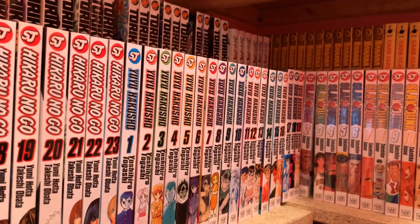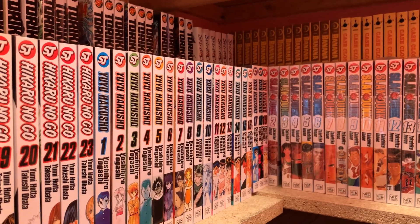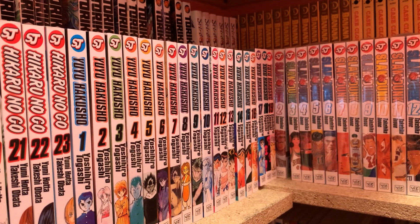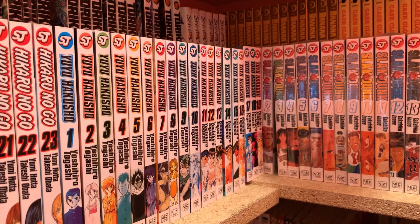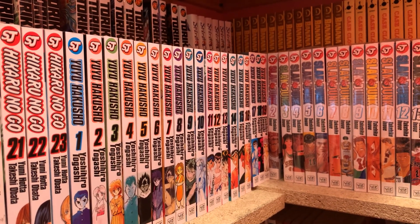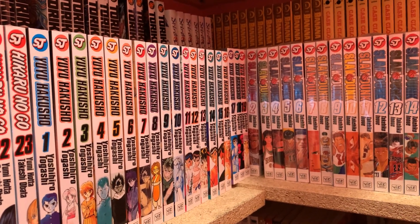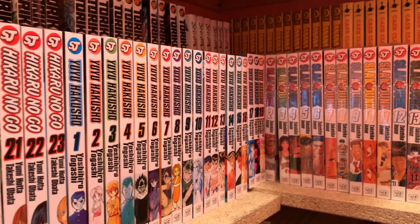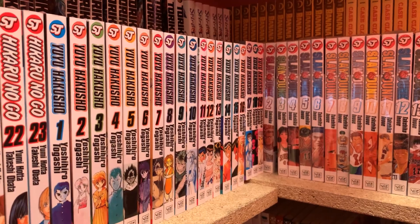Next is Yu Yu Hakusho, volumes 1 through 19. I've read Yu Yu Hakusho — I like it, probably not as much as some people, but it's pretty good. It's probably the only work by Yoshihiro Togashi I will read, because I'm not going to read Hunter x Hunter. I'll just watch the anime for that — I'm staying as far away from the manga as possible because it's never going to end. I'd rather not start a series I know is not going to end, although that rule is going to change later.